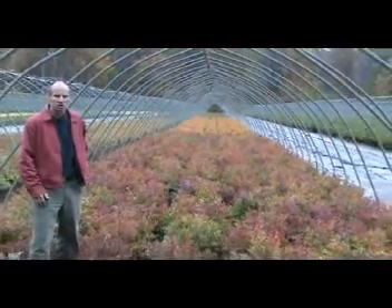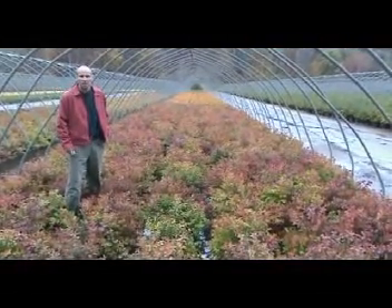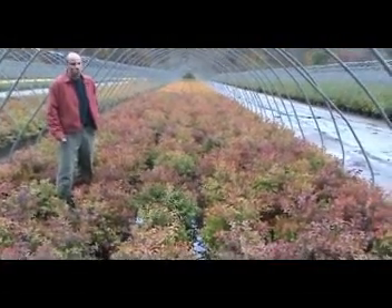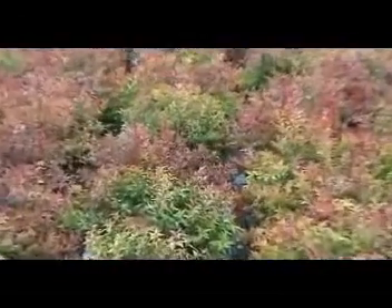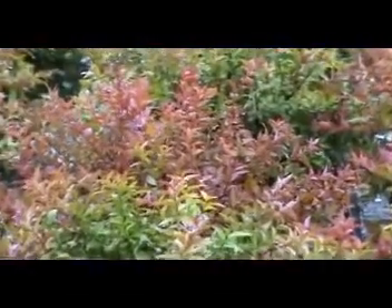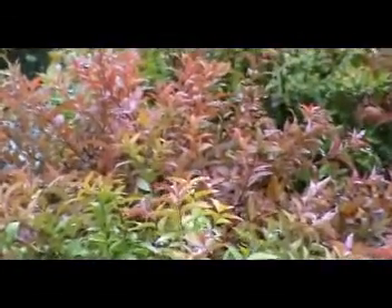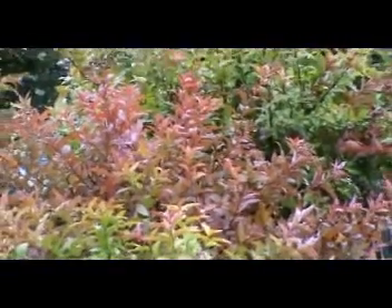This is the Spirea Magic Carpet, and as you can see it's got nice cinnamon fall color. It has great spring color too — nice yellow foliage with red tips on it, and a nice pinkish flower. It is a good foundation type plant, about an 18 by 24 inch grower, so great for foundations and great fall color.